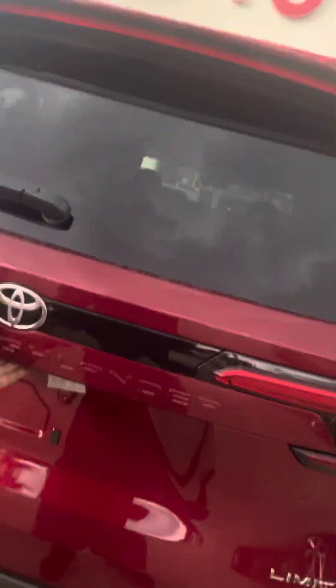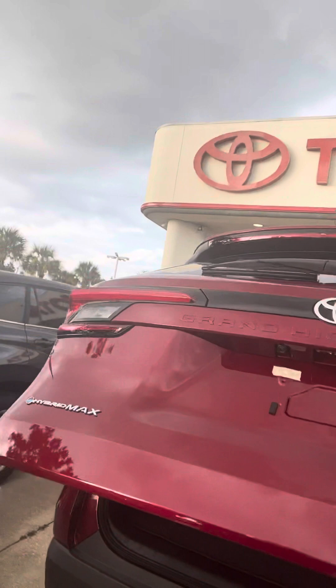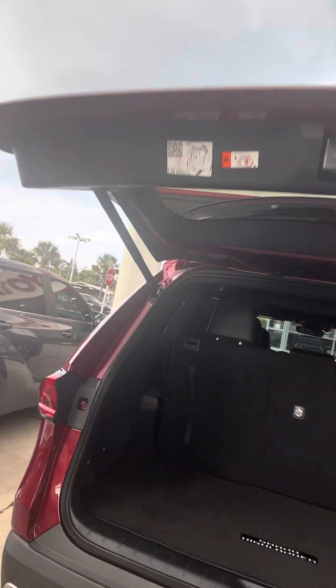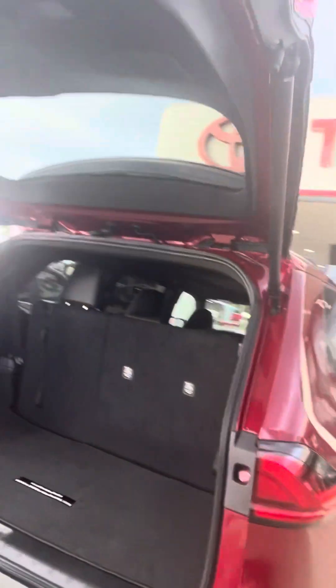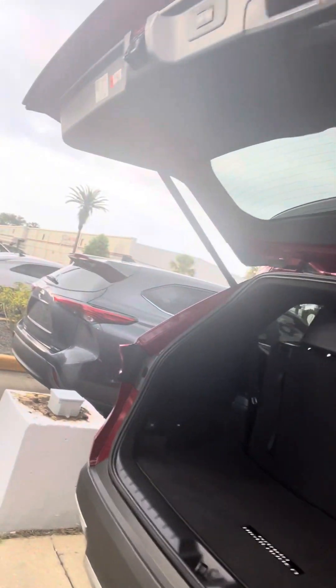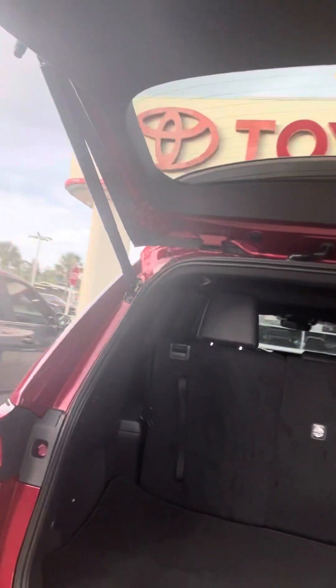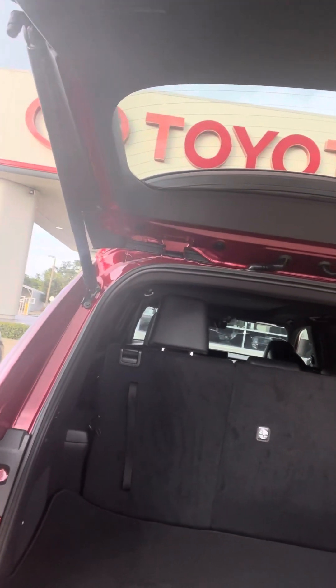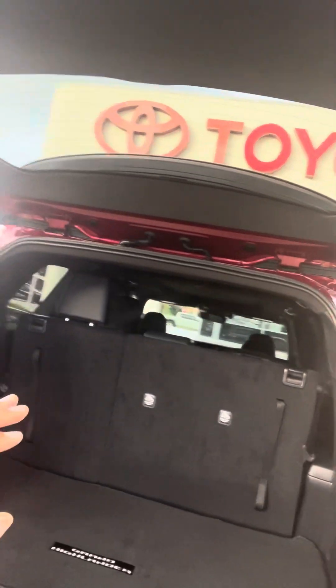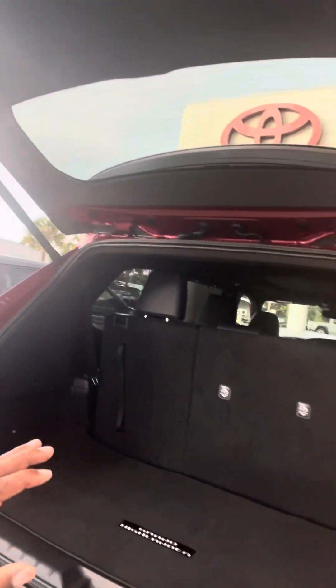Also, in the trunk, you have a lot more passenger space. So this is the Grand Highlander, and for many people who don't like the word minivan, this is a choice that you can use and have very close to the same capacity in terms of hauling people and cargo as the Toyota Sienna.